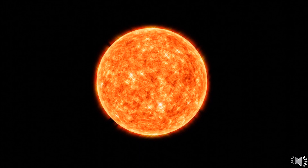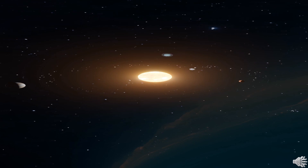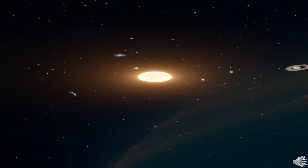But why take these efforts to study the sun? What can we understand from these missions? The sun constantly influences the Earth with radiation, heat, and a constant flow of particles and magnetic fields.